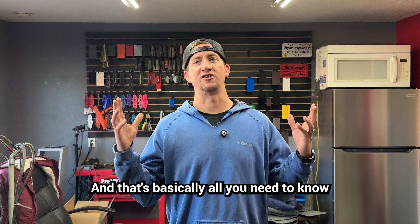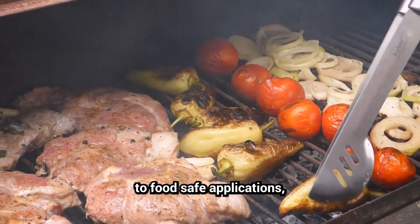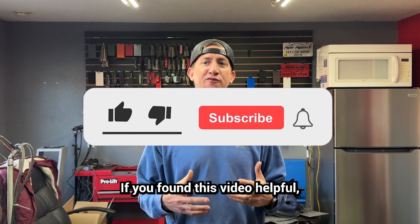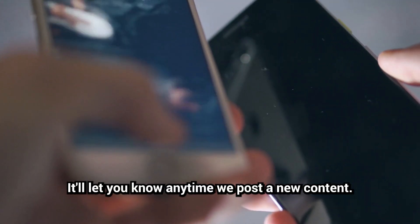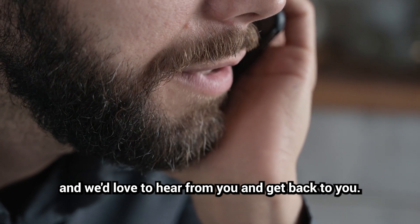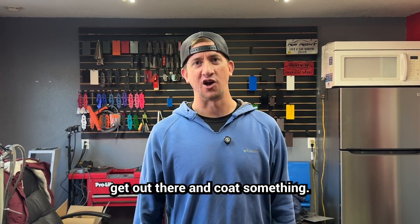That's basically all you need to know about thermoplastic powder coating. From automotive protection to food safe applications, this technology is a game changer. If you found this video helpful, hit that like button, subscribe, and ring the bell so you know anytime we post new content. If you have questions, fill them out below — we'd love to hear from you. Thanks for watching, and until next time, get out there and coat something.